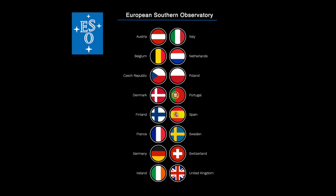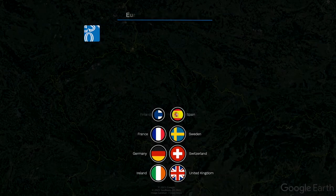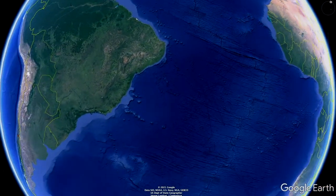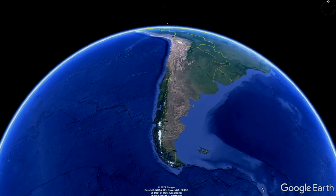Evropská jižní observatoř združuje 16 evropských zemí, mezi nimi od roku 2007 i Českou republiku. Staví a provozuje dalekohledy na jižní polokouli v zemi astronomům zaslíbené – v Čile.